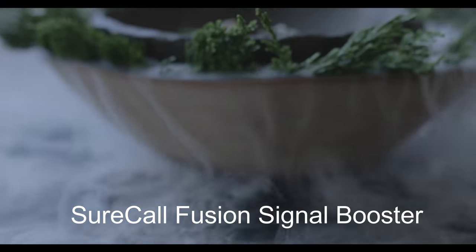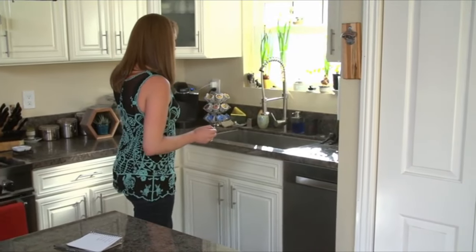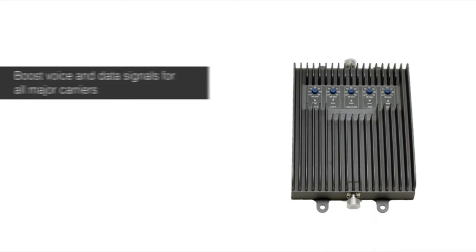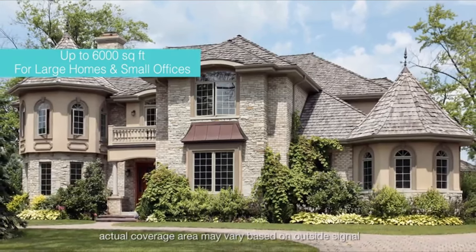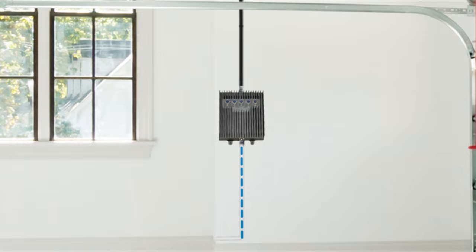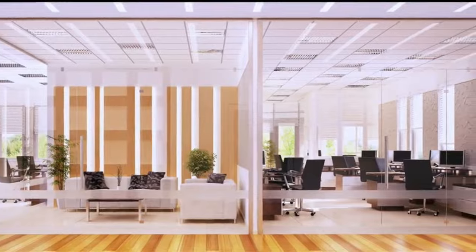Number 3: SureCall Fusion Signal Booster. With people eliminating their landlines, having a clear and consistent cell phone signal in your home is essential. The Fusion 5S by SureCall is a cell phone signal booster that amplifies the signal to your cell phone in an area up to 6,000 square feet — ideal for large residential properties and small commercial buildings. A powerful outside antenna receives cellular signals sent from a cell tower and transmits it to the Fusion 5S, which then amplifies the signal and broadcasts it throughout the coverage area using a sophisticated indoor antenna system. With the Fusion 5S, dropped calls and bad signal will be a thing of the past.